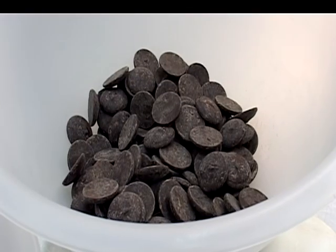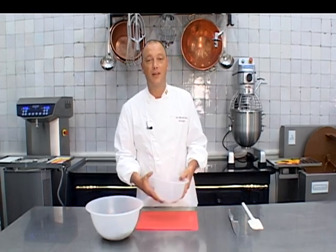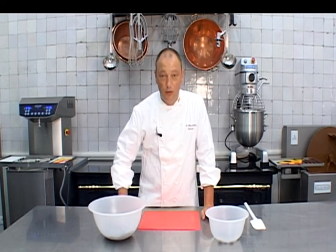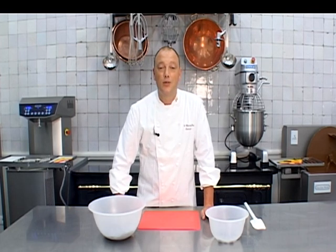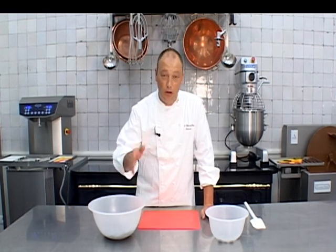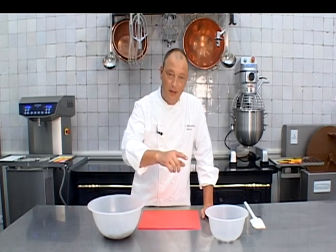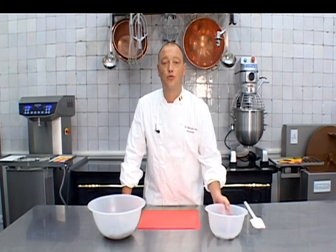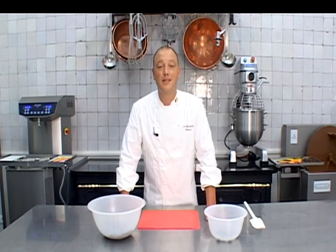Hoe houden we te werk? We hebben 1 kilo couverture chocolade — couverture chocolade is de beste kwaliteit die we kunnen aankopen, heel makkelijk te vinden in de grootwarenhuizen of in de betere detailhandel. Van die kilo nemen we 100 gram apart. Onze 900 gram couverture chocolade smelten we in de microgolfoven, en de 100 gram snijden we in kleine stukjes. Die stukjes stoppen we in de koelkast zodat ze goed koud zijn. We smelten onze chocolade af op 45–50 graden — let op, niet warmer dan 50–55, want dan verbranden we onze chocolade. Dan laten we de chocolade een beetje afkoelen tot 38 graden en voegen we onze 100 gram kleine koude stukjes toe aan onze vloeibare chocolade. Die manier noemen we het inzaaien van de cacaokristallen.